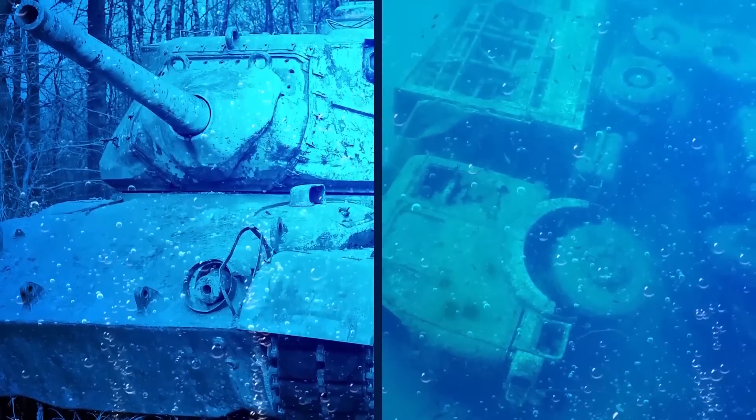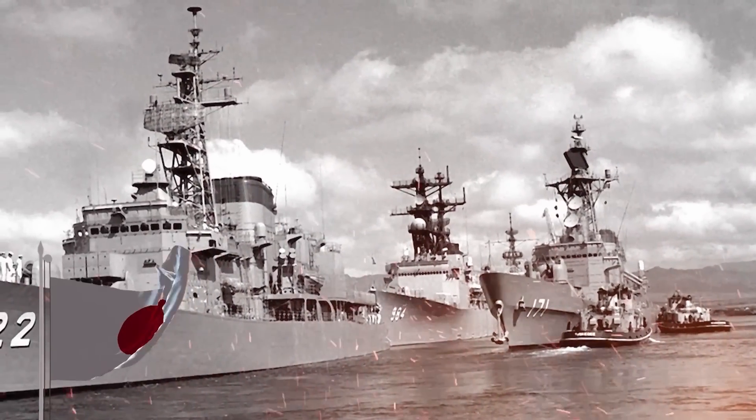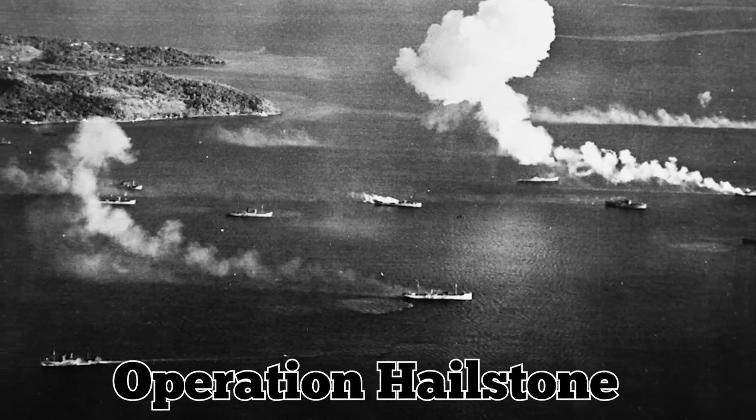The U.S. sent more than 60 Japanese warships and 250 aircraft to the ocean floor along with their cargo, which included tanks, trucks, bulldozers, motorcycles, train cars, and other vehicles. Although several key Japanese naval vessels managed to survive the attack, known as Operation Hailstone, it ended with a sweeping American victory.